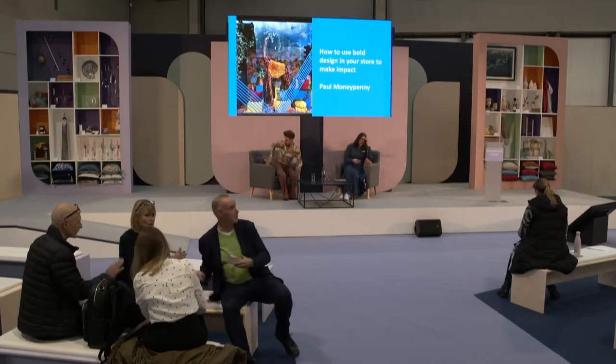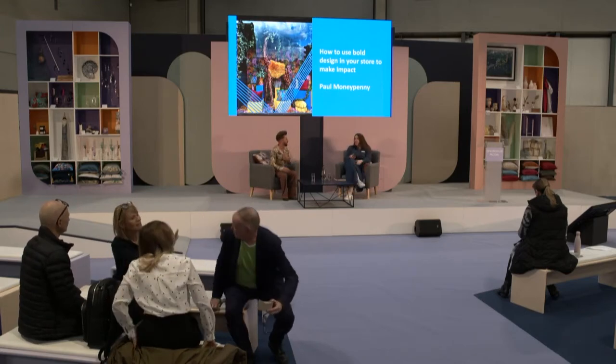Hello, everyone. Thank you so much for joining us today. I'm delighted to be joined by Paul Moneypenny, who most people will know from BBC's Interior Design Masters, but has actually been a retailer for quite some time. We had a little chat at Autumn Fair, and a lot of the questions people were asking was about how he puts his store together, how he works with colour, and what practical things people can take away. So we thought we'd do something super visual and talk you through some practical processes and inspirations you can take back to your own stores.